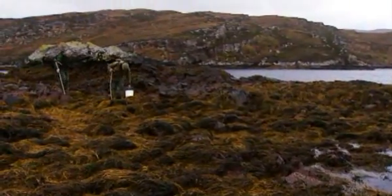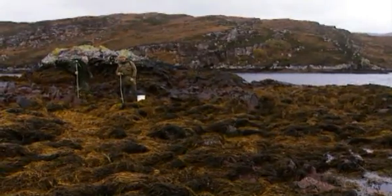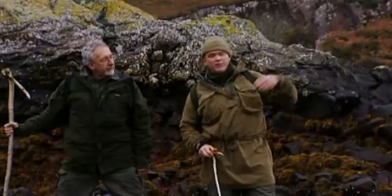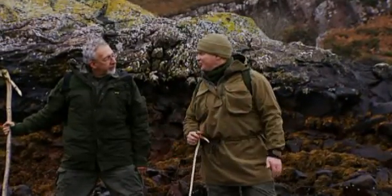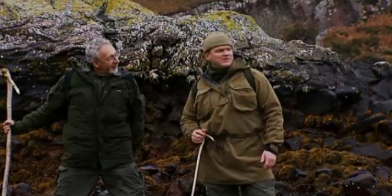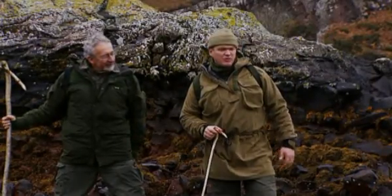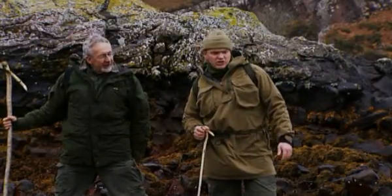It's one of those days today when the tide's on its way out — you can see the shore gradually exposing — but the wind's blowing onshore, so there's one of these eternal battles between the tide and the wind. The wind is holding the tide in a bit, which means we won't see so much of the beach today.